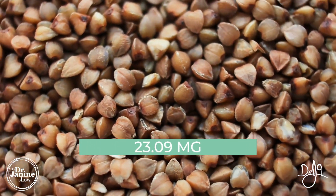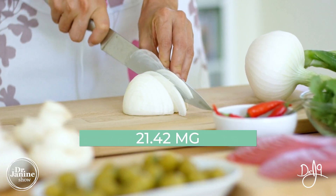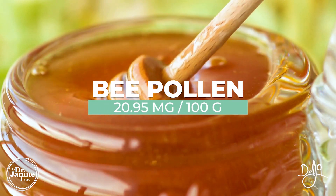Buckwheat is also on the list at 23 milligrams, and raw white onions at 21 milligrams. We also have bee pollen, which is interesting, at 20 milligrams per 100 grams.